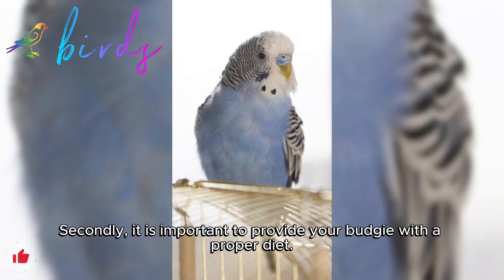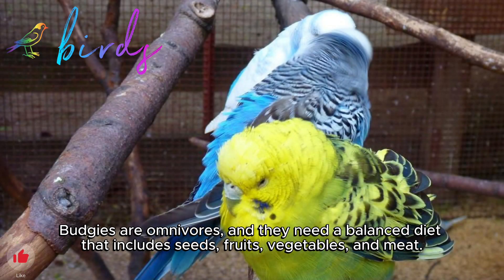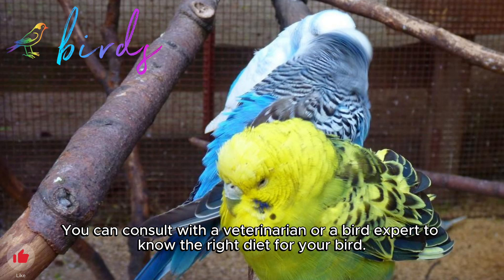Secondly, it is important to provide your budgie with a proper diet. Budgies are omnivores and they need a balanced diet that includes seeds, fruits, vegetables, and meat. You can consult with a veterinarian or bird expert to know the right diet for your bird.